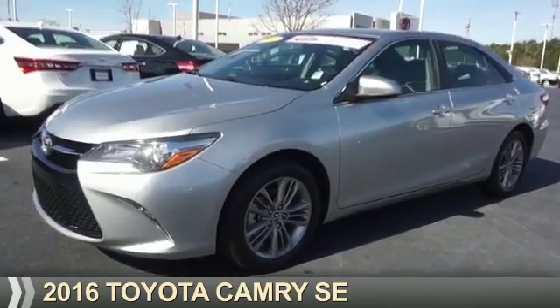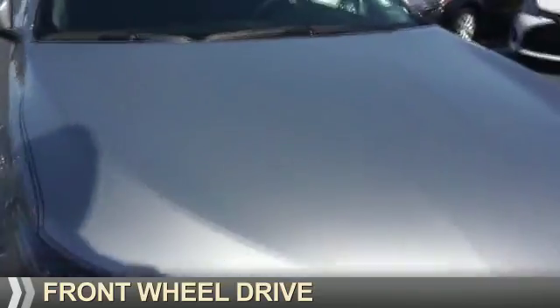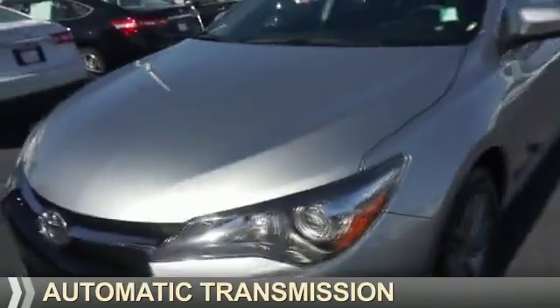Presenting the 2016 Toyota Camry. It's powered by Front Wheel Drive, a 2.5-liter, 4-cylinder engine, and an automatic transmission.